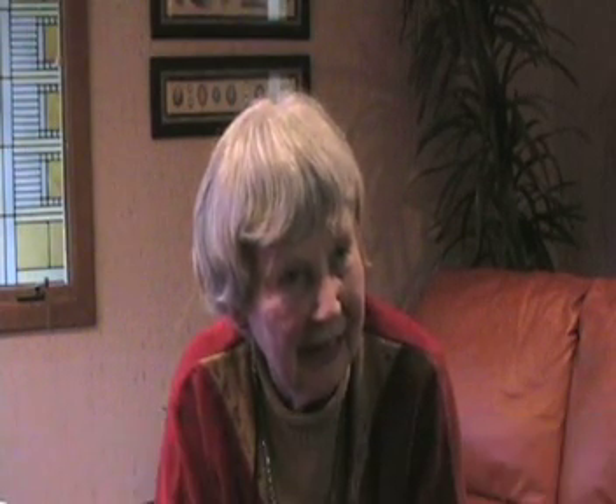That was two years ago this coming May, so that was in 2007. It wasn't very exciting, that's for sure, but I made an appointment right away when I noticed that something was wrong.